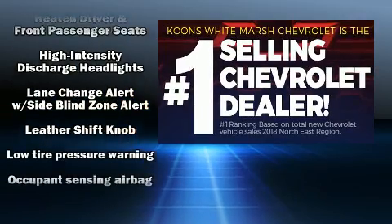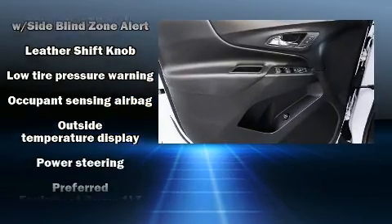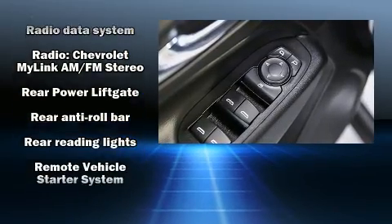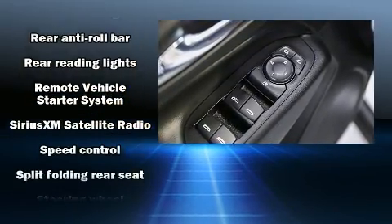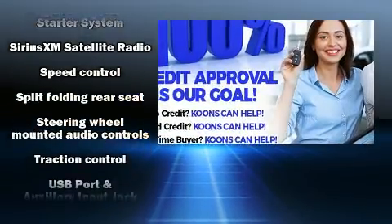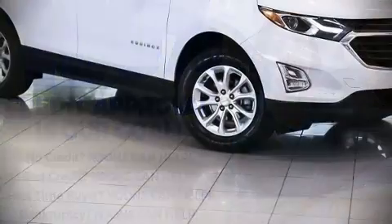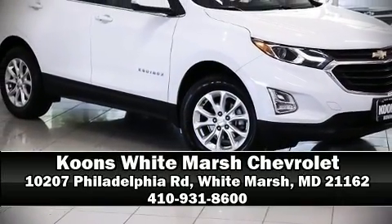Chevrolet ensures the safety and security of its passengers with equipment such as head curtain airbags, traction control, a security system, OnStar, and four-wheel disc brakes with ABS. Our experienced sales staff is eager to share its knowledge and enthusiasm with you — we are here to help you.